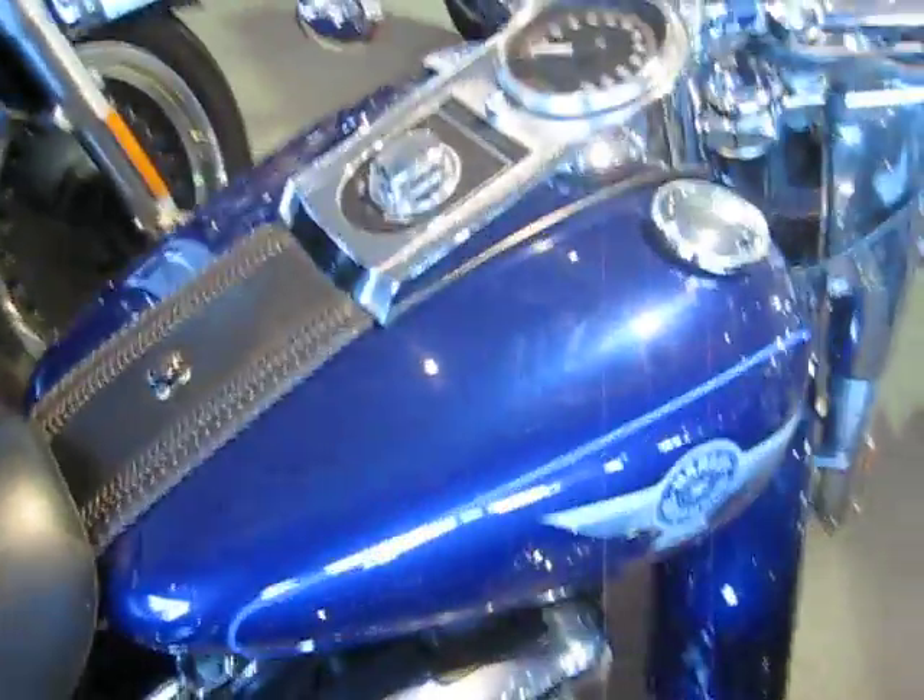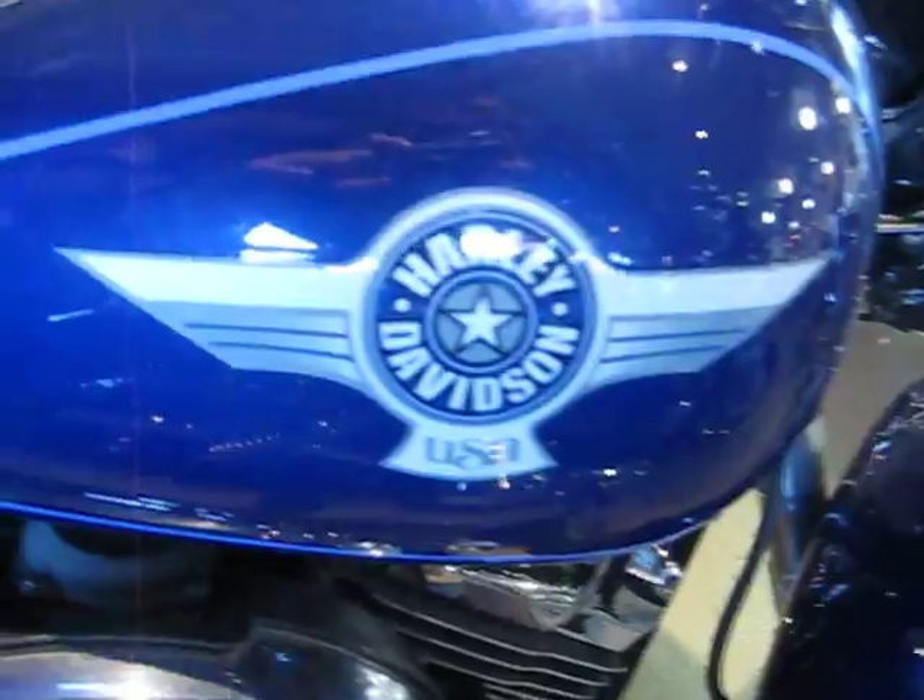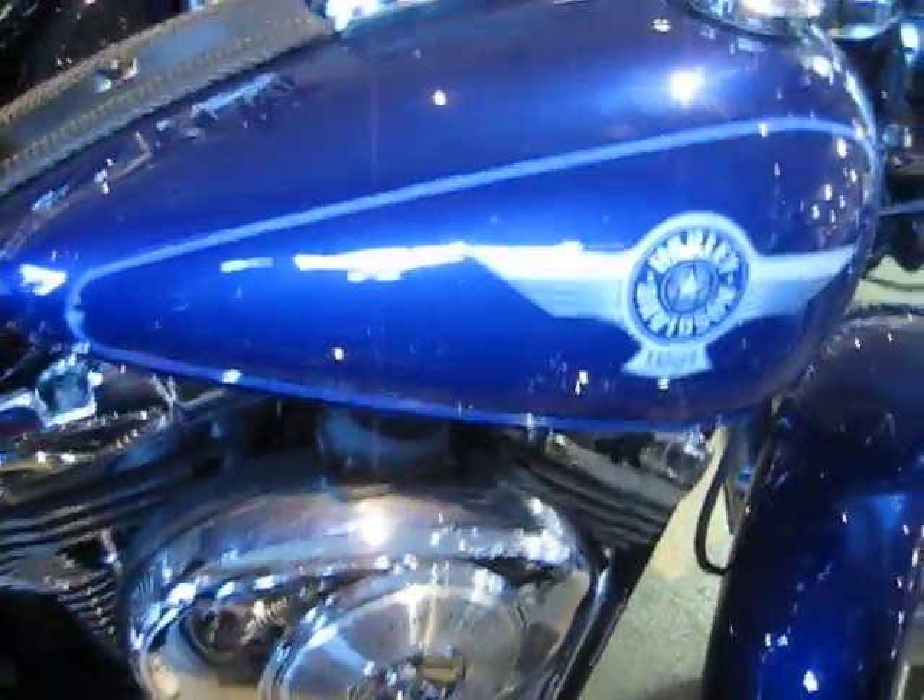That blue is intense — it's really nice. Deep cobalt blue.